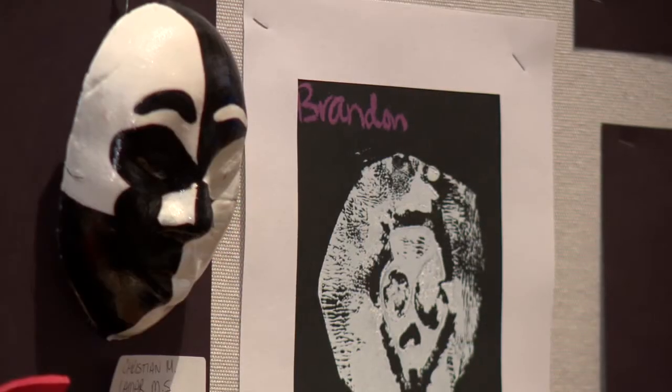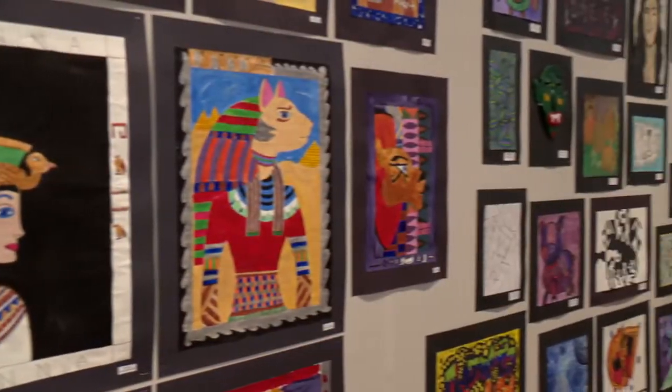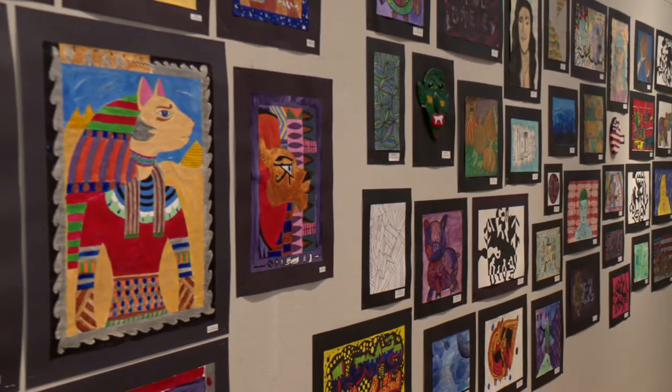Paintings, print makings, drawings — you name it and they've probably got it here tonight. Well, tonight we have our middle school art show. It's a time where all the students who participate in art throughout the year can showcase their work for their families, friends, and other teachers in the district.